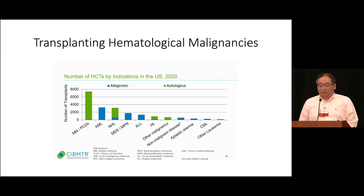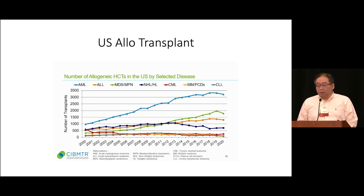Switching to allogeneic transplant — a transplant from a donor — the most common indication is acute myeloid leukemia, followed by MDS-MPN, and then acute lymphoblastic leukemia. The transplant trend shows that AML, the top line, continues to trend upward and is the most common reason for allo-transplant. MDS-MPN likewise trends upward. The recent two-year dip reflects COVID impact.